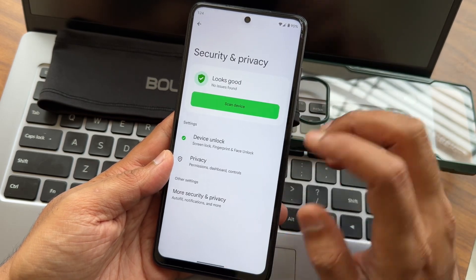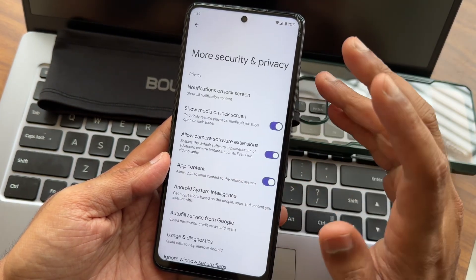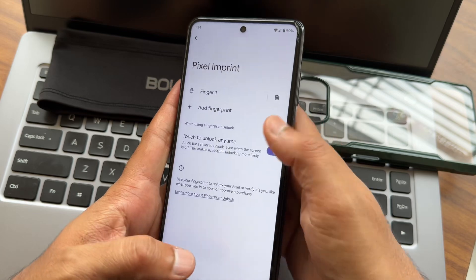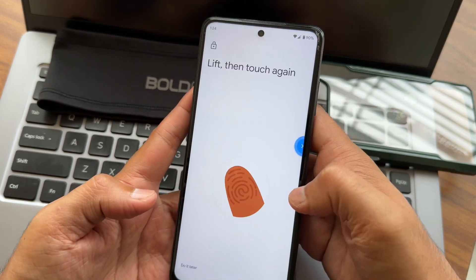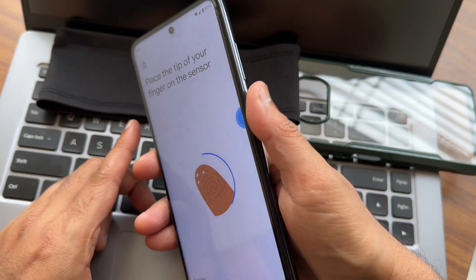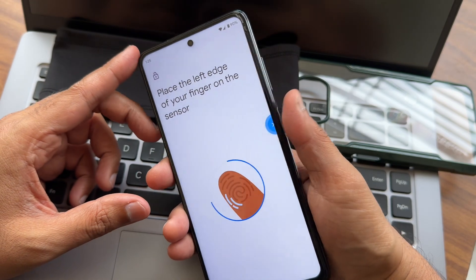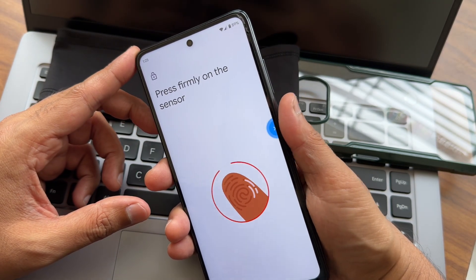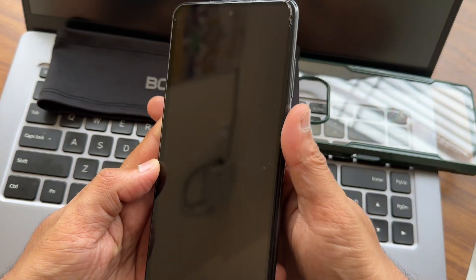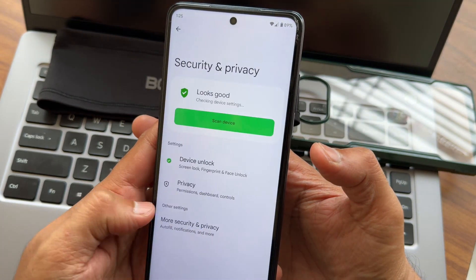In security and privacy, you get both fingerprint and face unlock. I'll record the fingerprint now in front of you. Remove the case while registering — it will be better in my opinion. The fingerprint unlock is very fast, and face unlock is also working fine — even faster than what you can expect from any custom ROM.